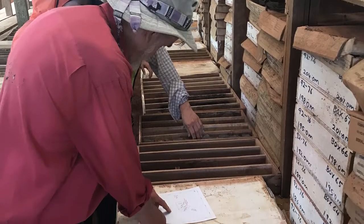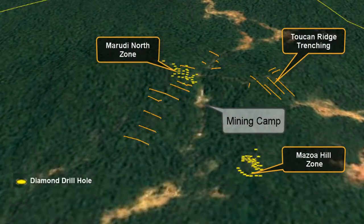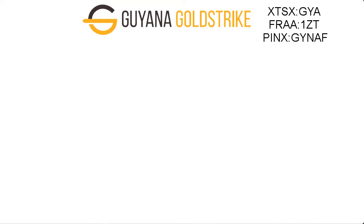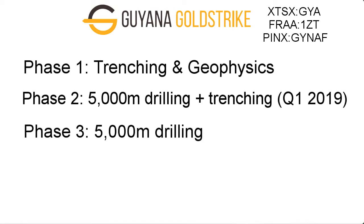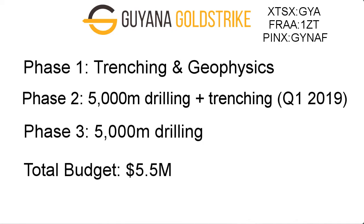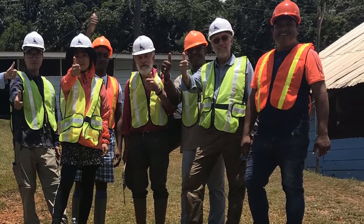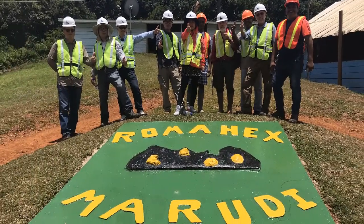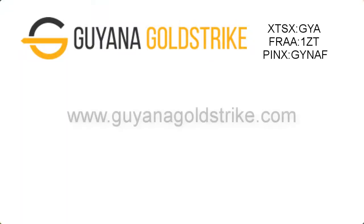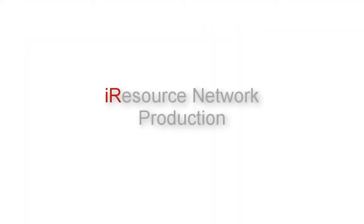There exists excellent exploration upside for the further discovery of mineralized zones through the development of previously and newly identified mineralized bedrock targets on the project.